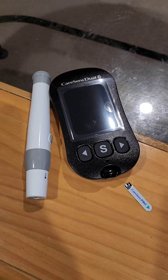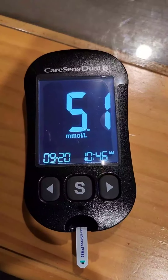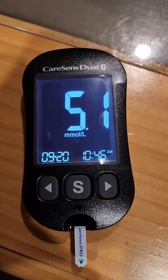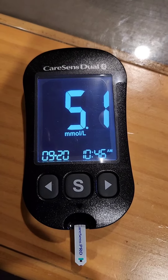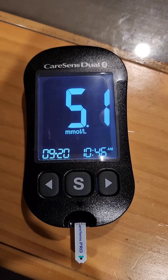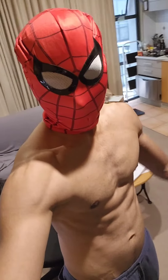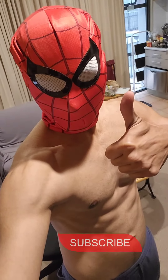Let's see what my blood glucose level will be. It comes down to 5.1 — that's not a big change. It's because my meal included a good amount of fiber, protein, and everything, so that's a good result. Subscribe for more amazing content like this.